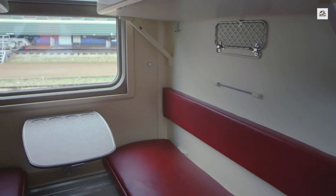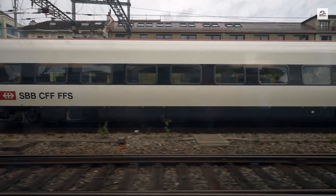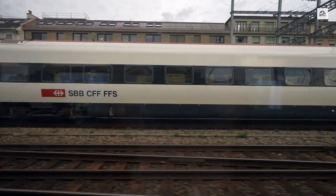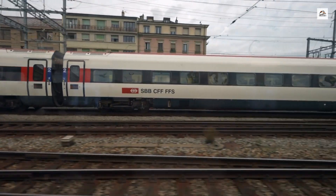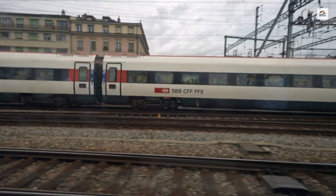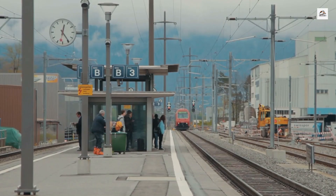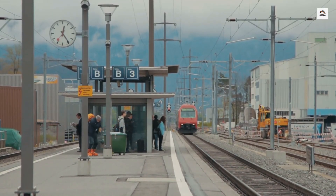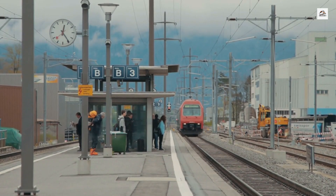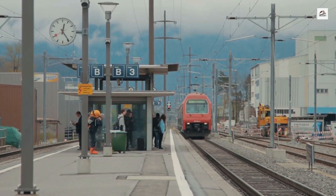During World War II, the Martigny to Chamonix railway played a strategic role as a transportation route for the movement of goods and personnel between Switzerland and France. Although Switzerland remained neutral during the war, this railway line was closely monitored and occasionally used for clandestine operations, making it an intriguing part of wartime history.